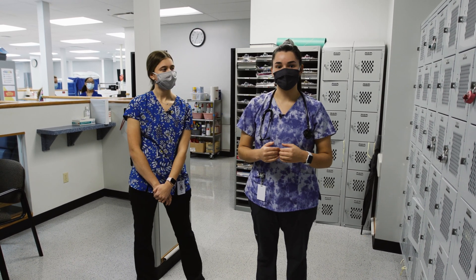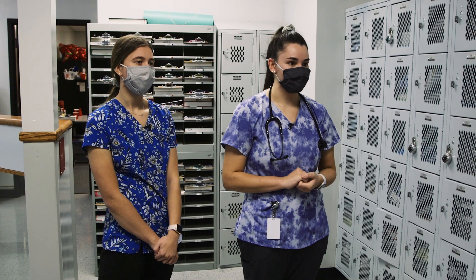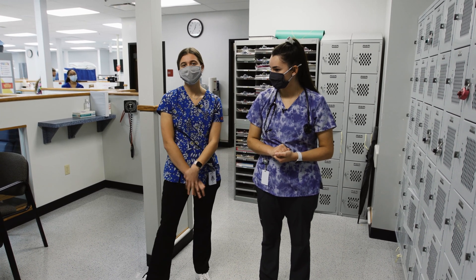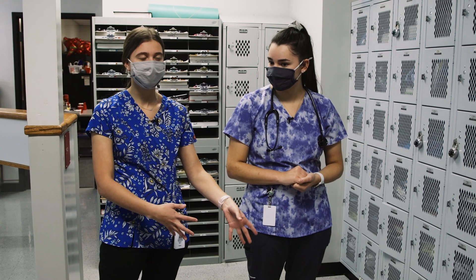I took this program because I've always had a love for the medical field and I wanted to get a hands-on learning experience. I took this program because I was also very interested in the medical field. For me, my mom is a nurse, so I always kind of knew from a young age that I wanted to go into nursing or something in the medical field.